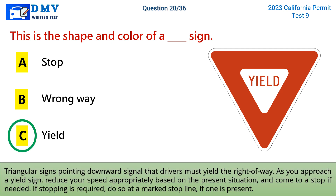Triangular signs pointing downward signal that drivers must yield the right-of-way. As you approach a yield sign, reduce your speed appropriately based on the present situation, and come to a stop if needed. If stopping is required, do so at a marked stop line, if one is present.